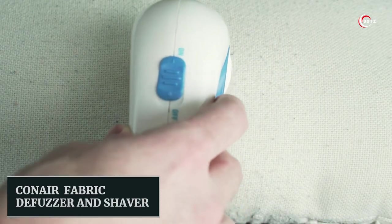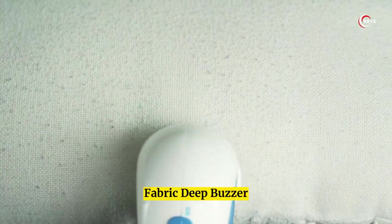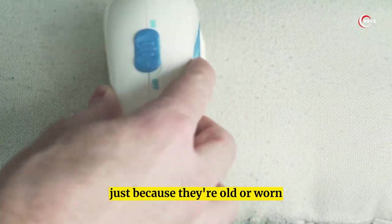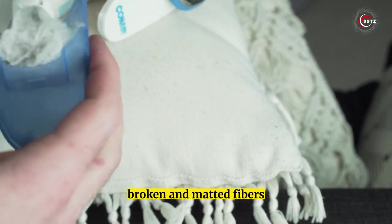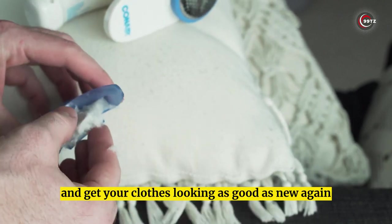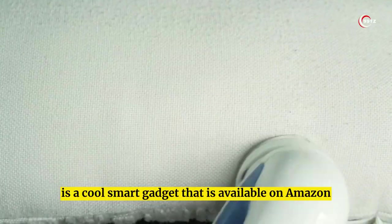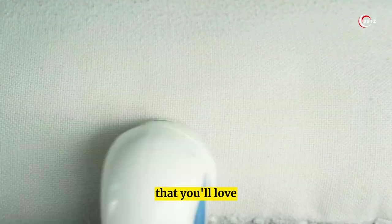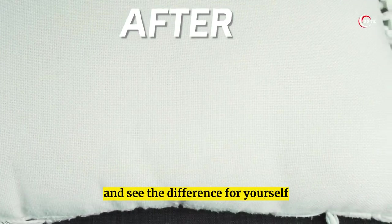Number 8: Conair Fabric Defuzzer and Shaver. Revive your old clothes with the Conair Fabric Defuzzer! Don't throw away your favorite garments just because they're old or worn. With this amazing smart gadget, you can remove pills, broken and matted fibers, and get your clothes looking as good as new again. It's available on Amazon and is perfect for those who want to extend the life of their clothes. Get one today and see the difference for yourself!